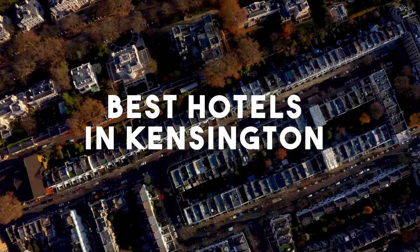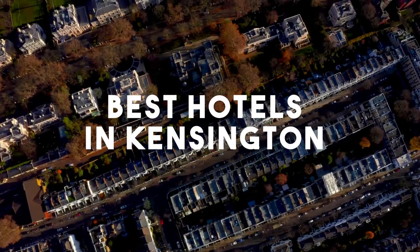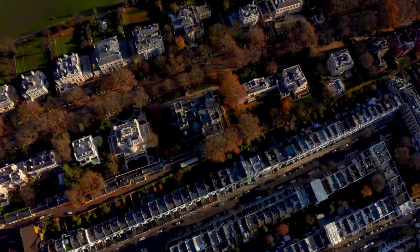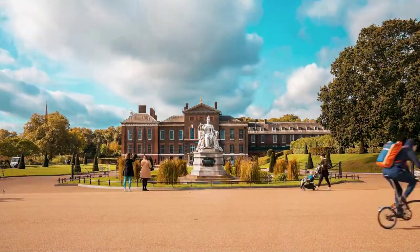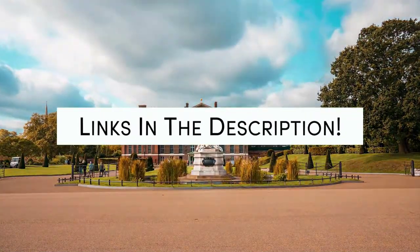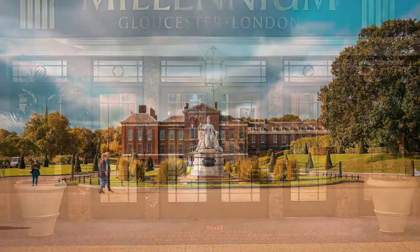In this video, we will take a look at the 5 best hotels in Kensington. Whether you're traveling with your family, as a couple, for a business trip, or looking for something budget-friendly, we got you covered. Links to all of the hotels we mentioned in this video will be listed in the description below. Let's get started.